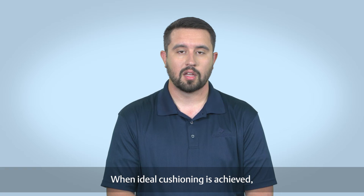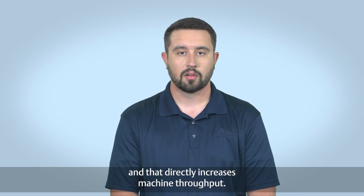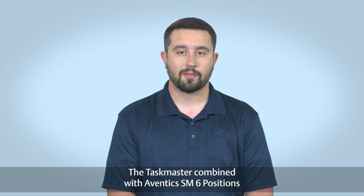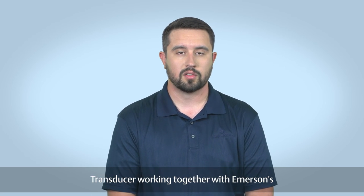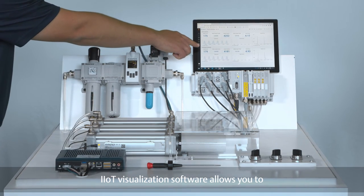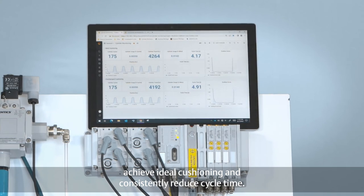When ideal cushioning is achieved, the actuator speed can be maximized, and that directly increases machine throughput. The Taskmaster combined with Eventec's SM6 Position Transducer, working together with Emerson's IIoT visualization software, allows you to achieve ideal cushioning and consistently reduce cycle time.